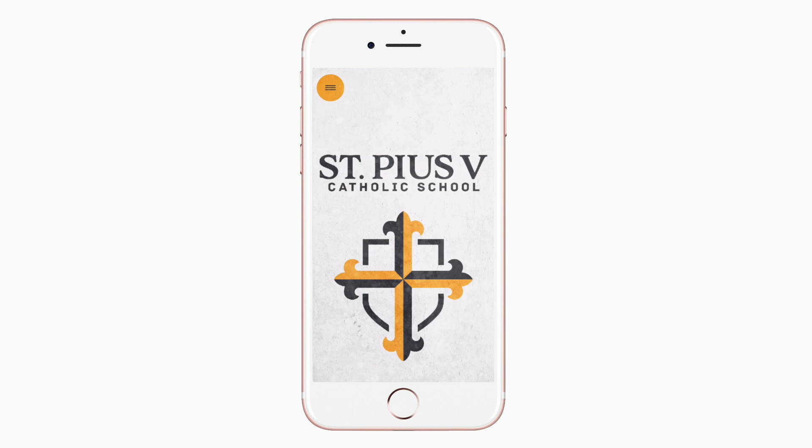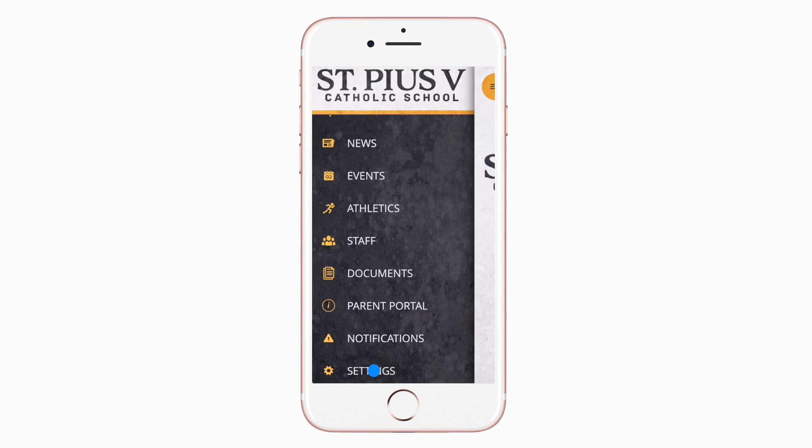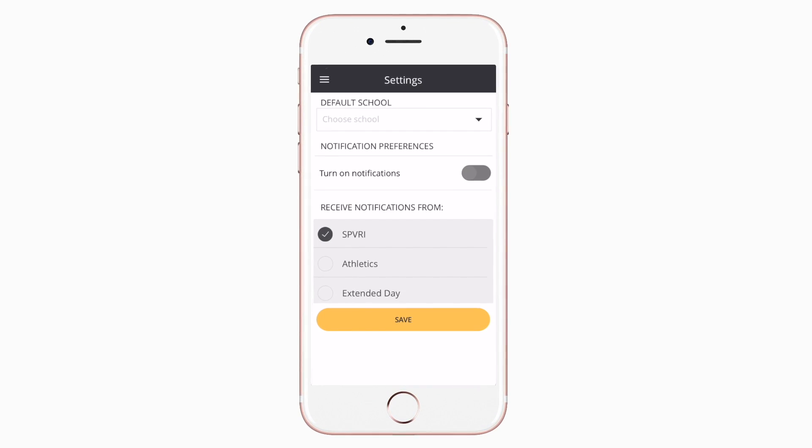This is the home screen. Tap the three horizontal lines in the top left or swipe right to see all the menu items. To turn on push notifications, tap settings and select turn on notifications.